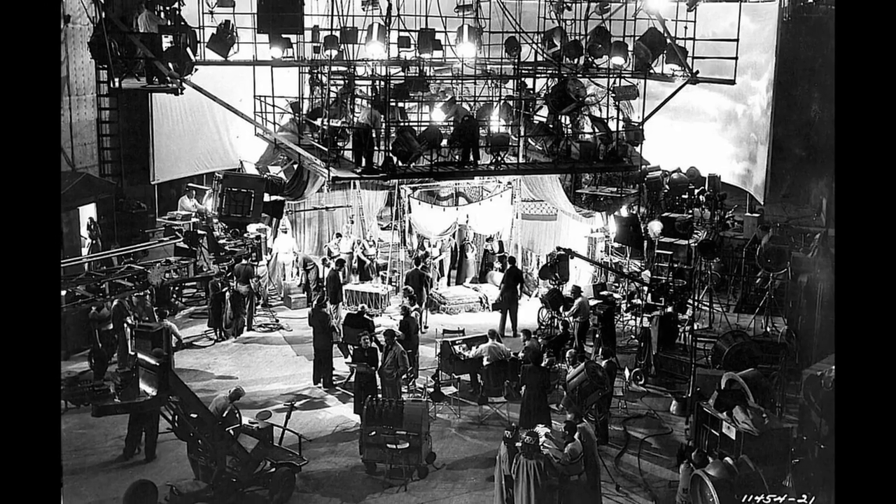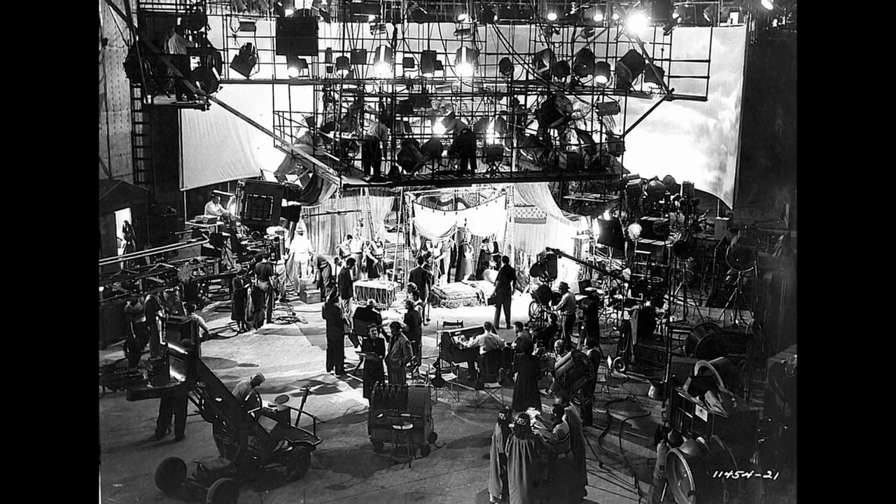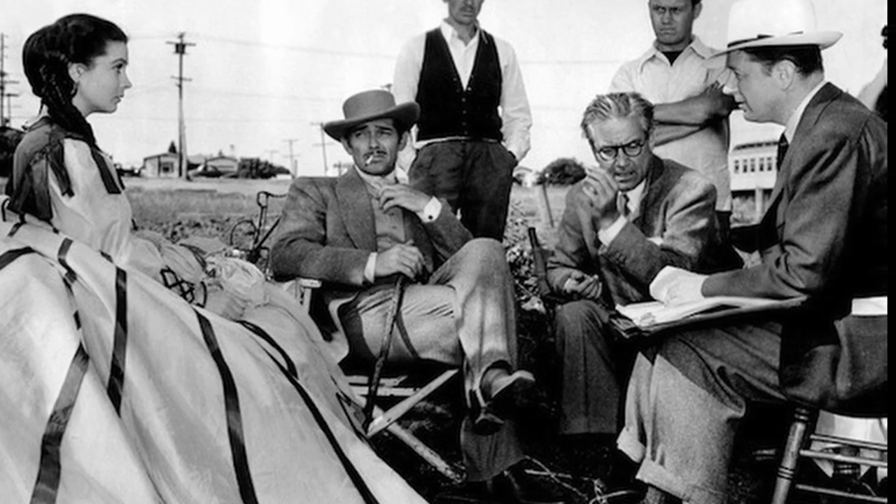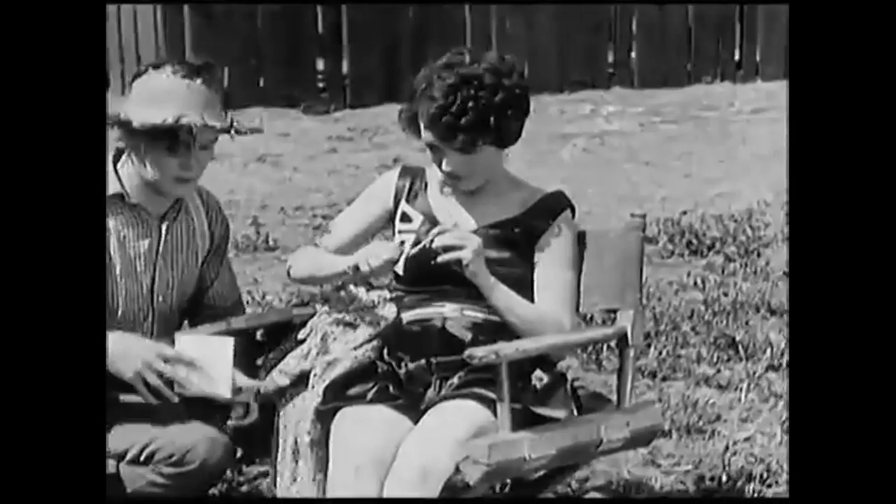Later, it gained a place on silent movie film sets, as a place for the director or actor to sit in between takes. The lightweight design made it easy to carry around a busy set.